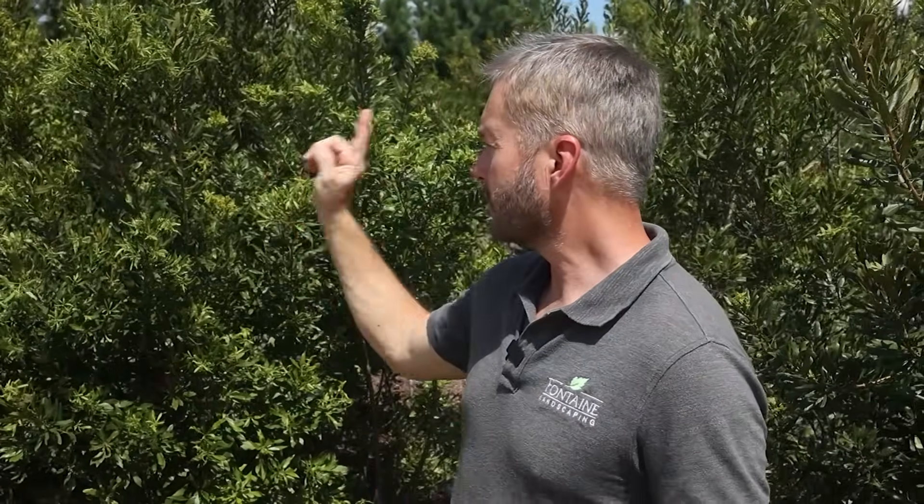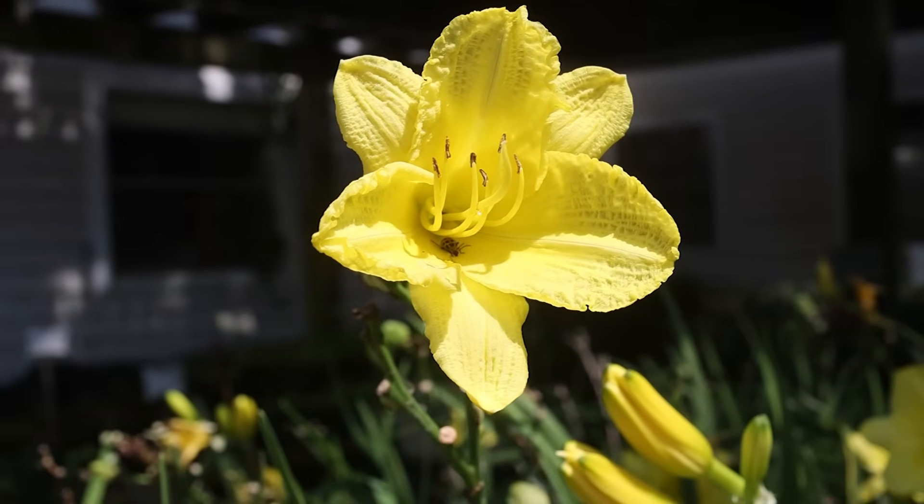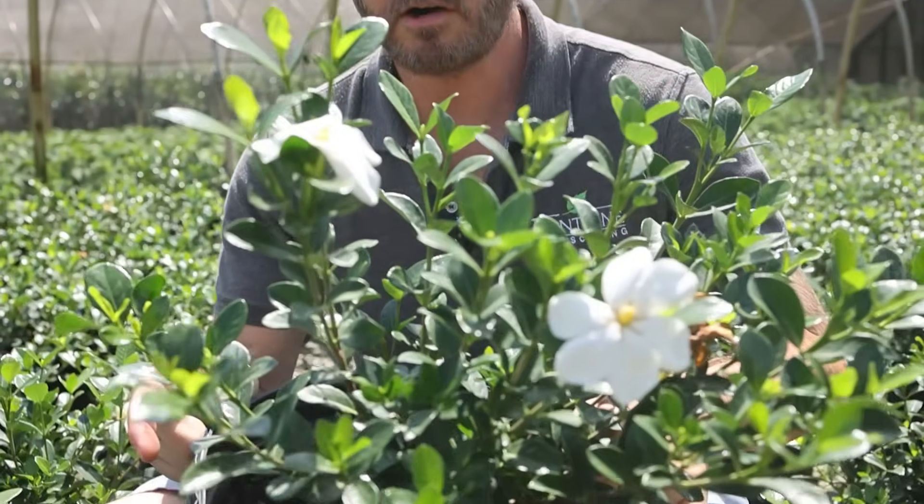Wax myrtle — smell-o-vision number two. Number three on the list: gardenia.